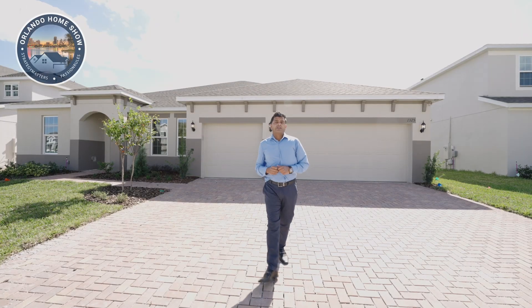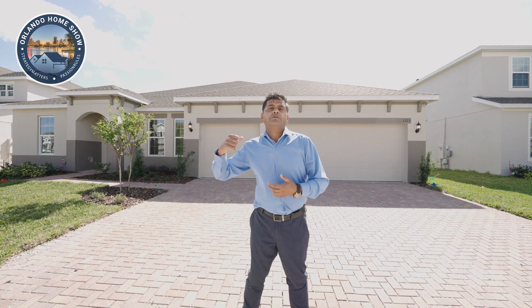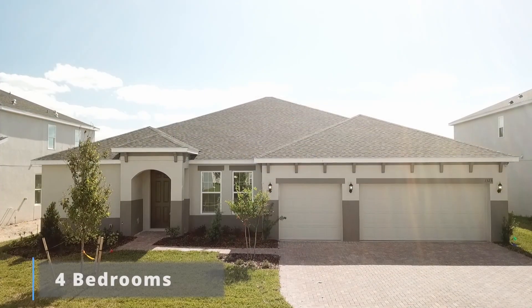Hello and welcome to another episode of Orlando Home Show where strategy matters, passion rules. Today I have a treat for you. As I was searching around, this is a model that I've been trying to do for a very long time and it just didn't happen and now I am doing this. This is not a furnished model but this is one of the most sought after floor plans and you're going to see why.